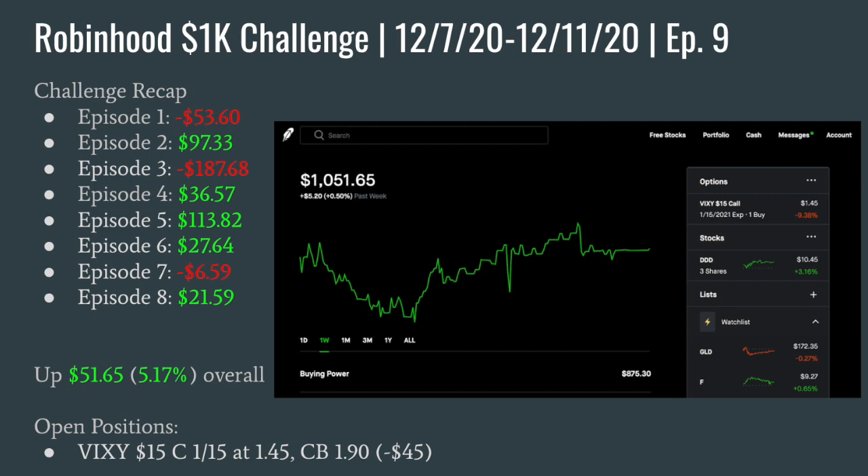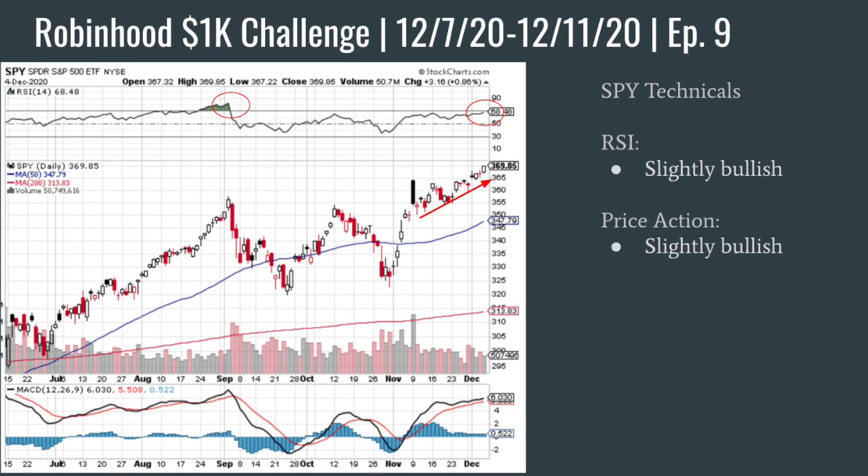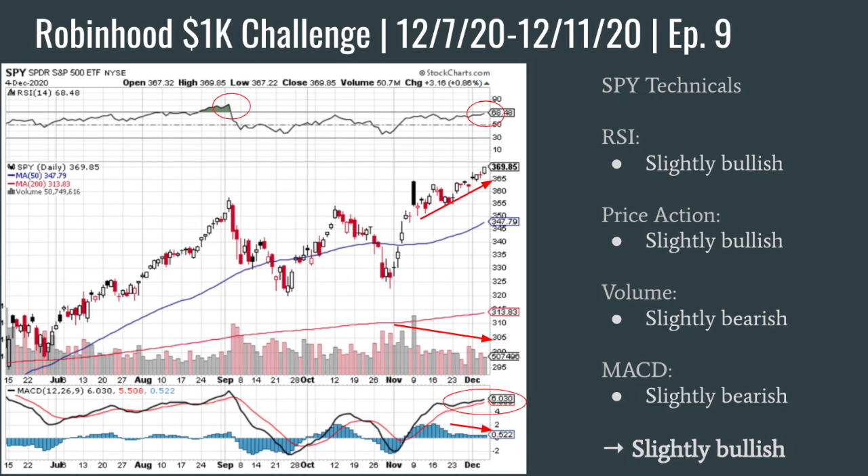Going into this week with the VIX so low, not a lot of premium being offered for selling options. I decided I was going to have to get away from Theta Gang type strategies and do some old-fashioned technical analysis. Looking at SPY, you can see the RSI — we got some slightly bullish divergence there. The price action is also bullish, getting bought up. Volume has been tapering off, so I'm slightly bearish there. The MACD is also slightly bearish as it's losing buying pressure. So I marked this as slightly bullish for the week — we'll keep that in mind as a backdrop.